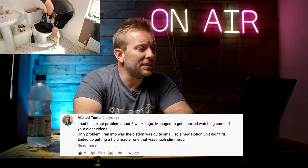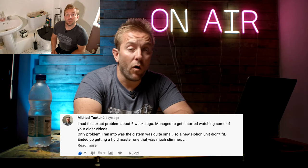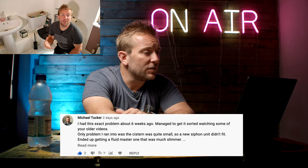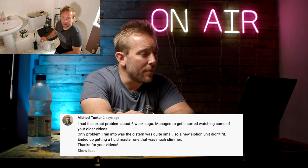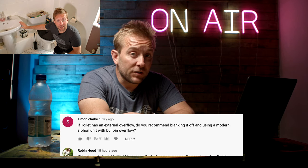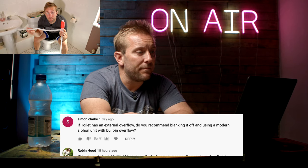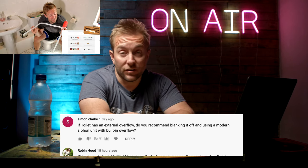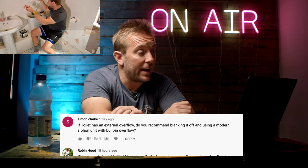Michael Tucker said, I had this exact problem about six weeks ago - managed to get it sorted watching some of your older videos. Only problem was the system was quite full so a new siphon unit didn't fit. Ended up getting a Fluidmaster one that was much slimmer. Simon Clark said, if a toilet has an external overflow, do you recommend blanking it off and using a modern siphon unit with a built-in overflow? Yes I do - it just means a little bit runs into the toilet and you know you've got a problem to sort out.